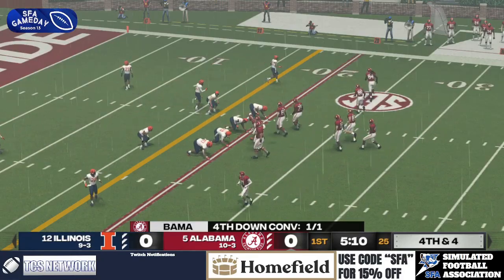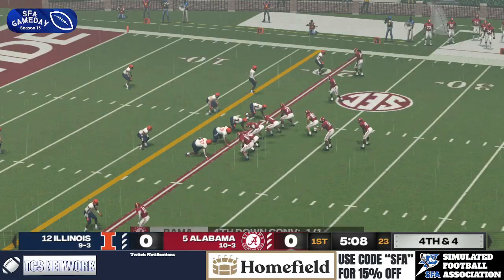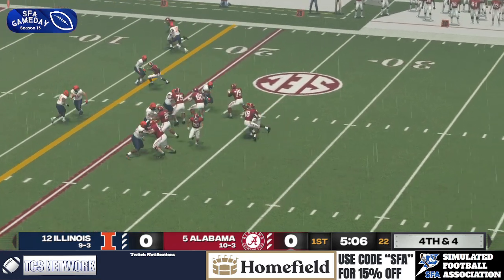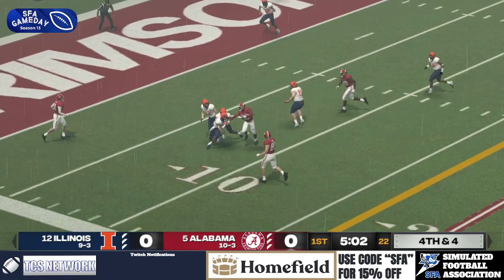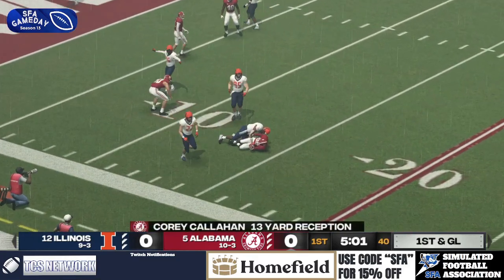They're not bringing out Sean Hawkins on this one. Easily in range, but they are just getting aggressive. They're going to fake the handoff to Cox, deliver a strike to an open man. First down again for the Crimson Tide.